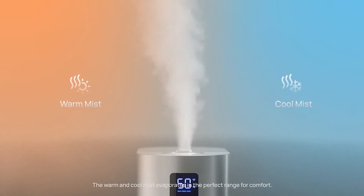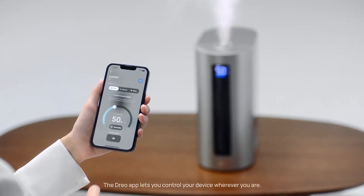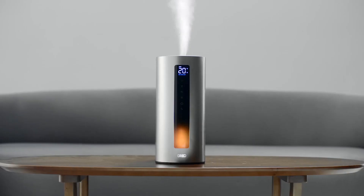The warm and cool mist evaporates in the perfect range for comfort. The Drio app lets you control your device wherever you are.